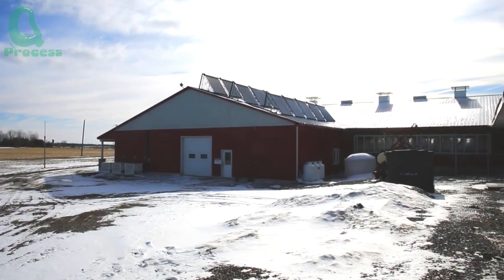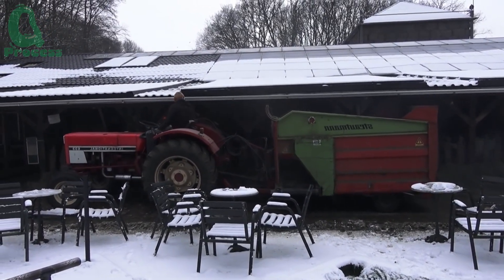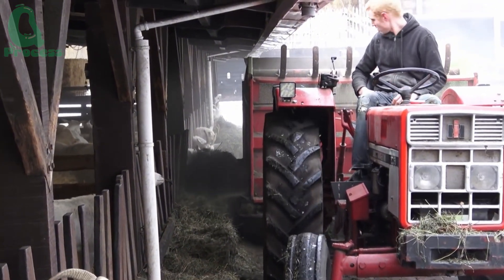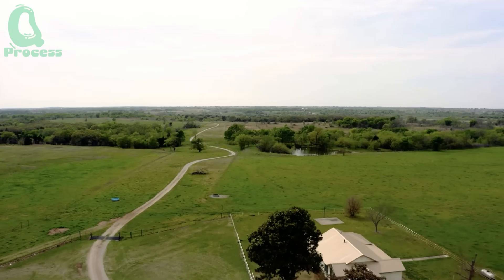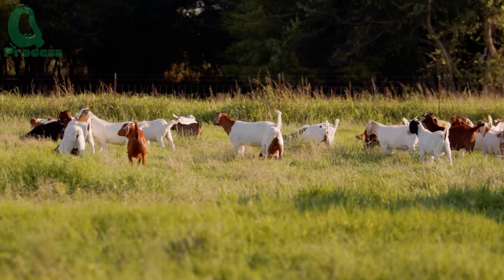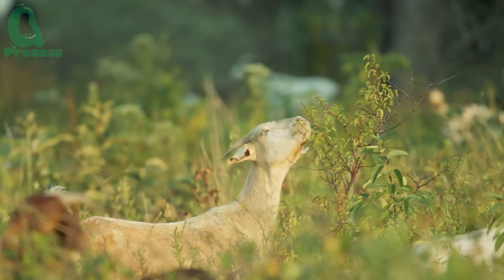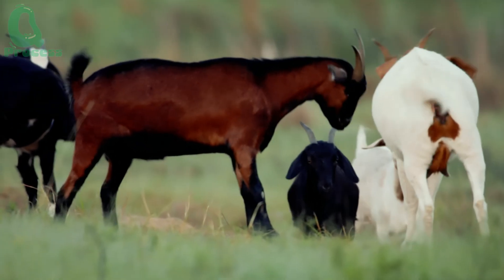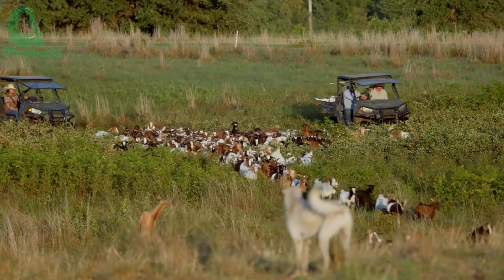On the other hand, in colder regions like the northern mountainous areas, goats need to be well-sheltered to avoid frostbite or catching a chill, both of which can slow their growth and reduce milk production. In addition, proper lighting and ventilation in the barn are also essential. Goats need gentle sunlight exposure each day, especially in the early morning or late afternoon. This not only boosts their immune system, but also supports metabolism, helping them produce milk in the most natural way.